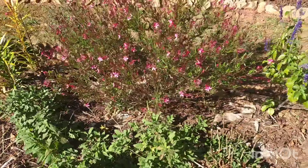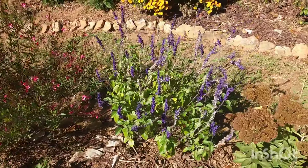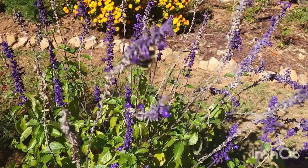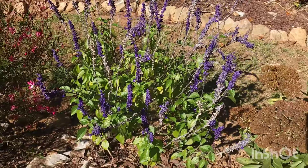The mystic spire salvia is still attracting pollinators — they are absolutely loving it.